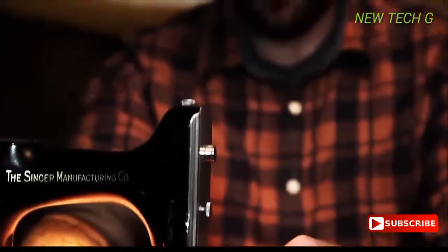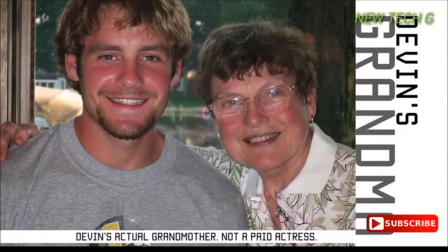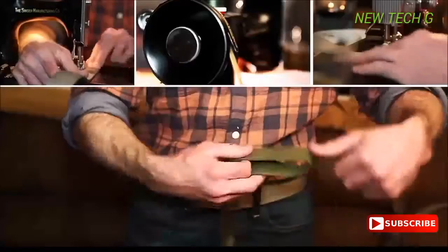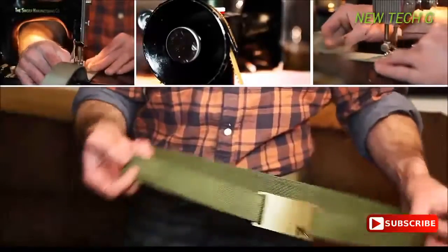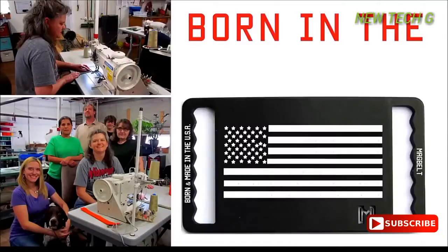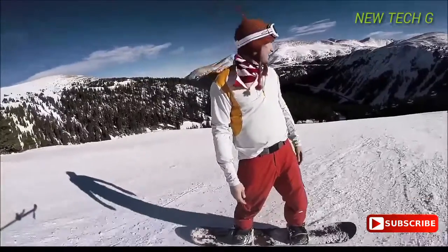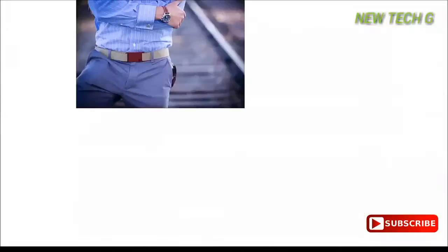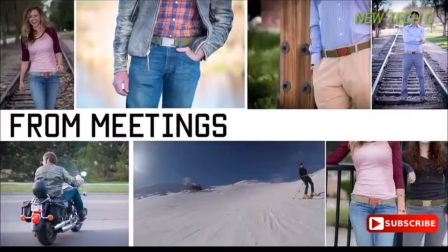Devon originally had the idea for the sliding magnet system, and his grandma taught him how to sew on her antique 1951 Singer sewing machine. A year and several prototypes later, Devon created the Mag Belt. Since Devon can't hand-sew every belt himself, we partnered with US-based manufacturers. It really is the best belt I've ever worn — it's simple, holds, and just works. As we like to say, it goes from meetings to mountains.